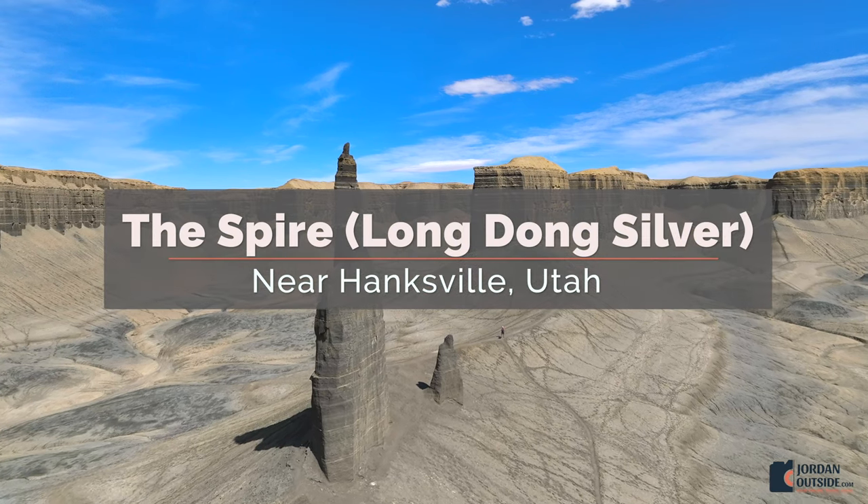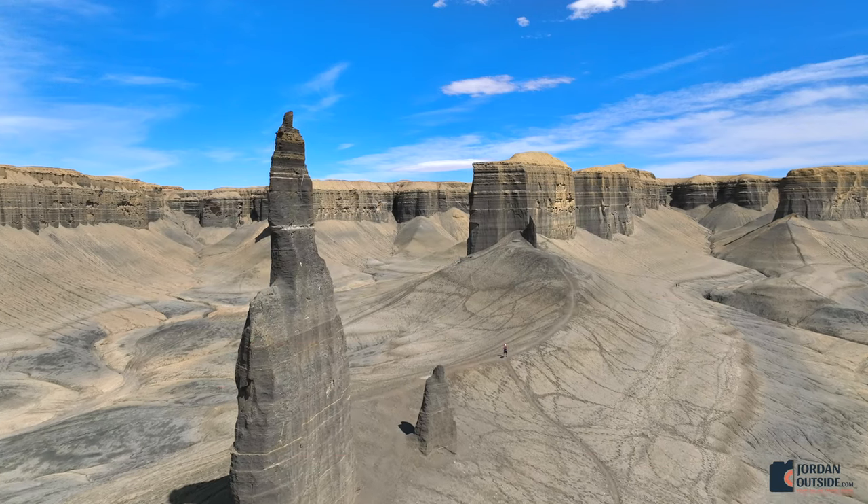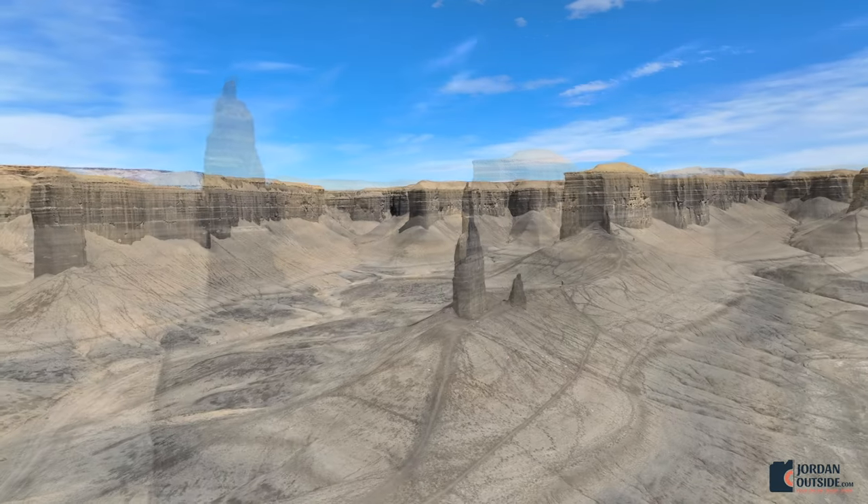On our trip to Hanksville, we went and saw the Spire. The real name is Long Dong Silver. This is a really cool rock formation that looks like it's out of Lord of the Rings or Harry Potter.